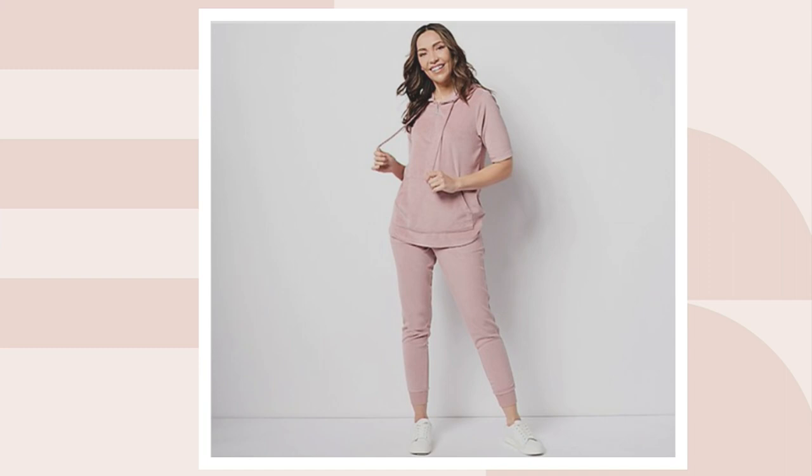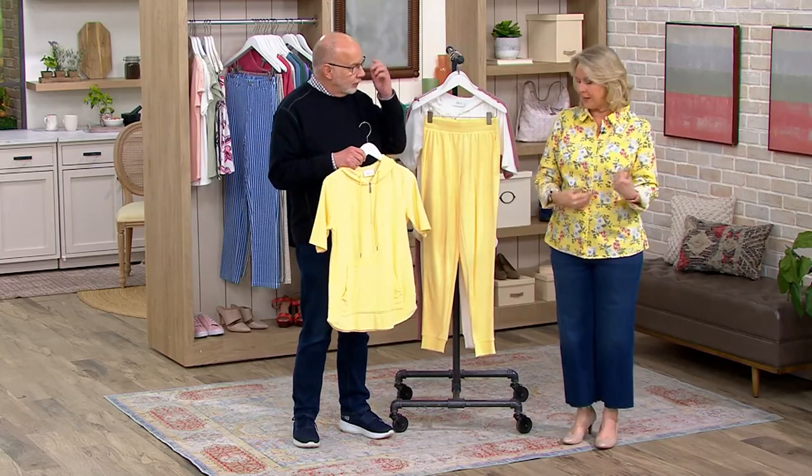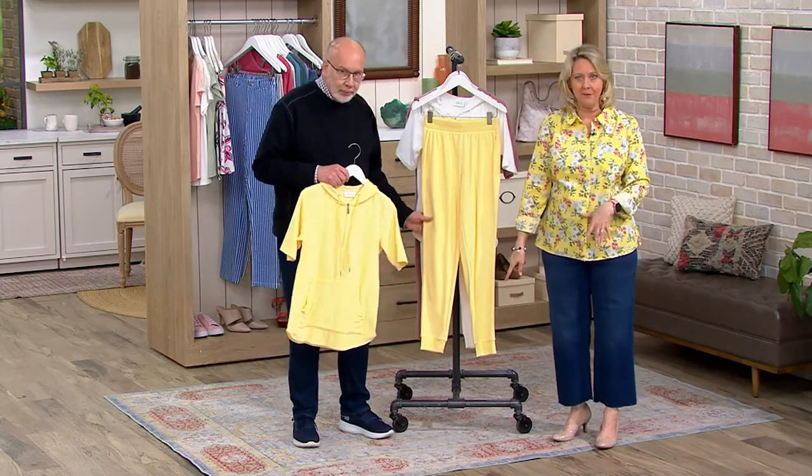You're getting both pieces, and we have extra extra small to 3X. It's a 30-inch inseam, but it doesn't really matter because it has rib knit at the bottom. So even if you're a little shorter, it won't matter because that's going to stay in place.